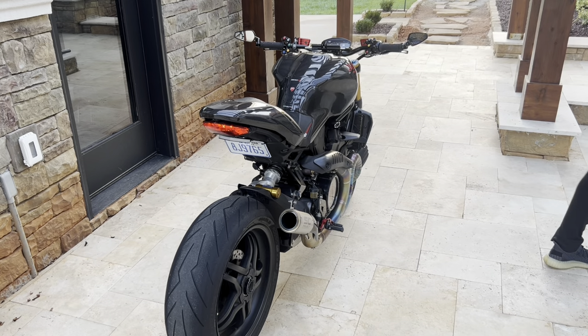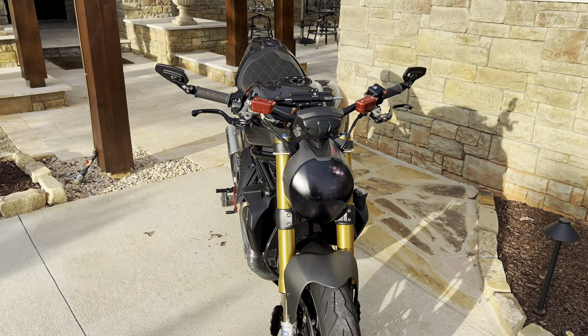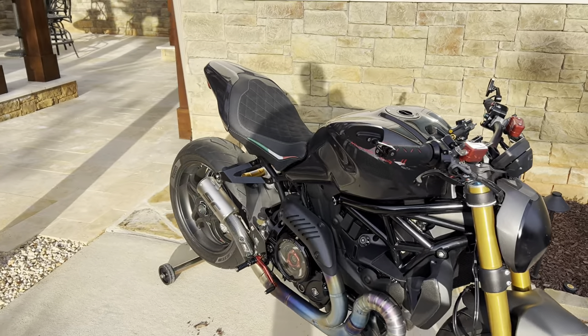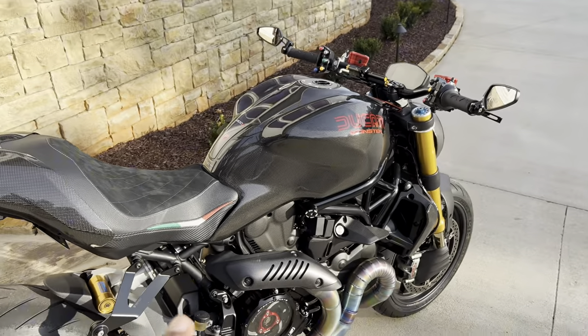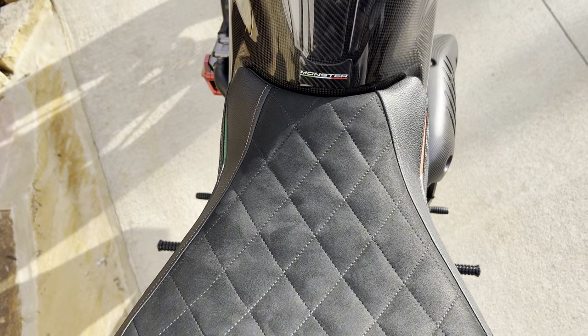That was the fourth thing I love most about the bike. Now, last but definitely not least — number five — is the comfort of the bike. Starting with the seat: it's nice and wide, very soft.